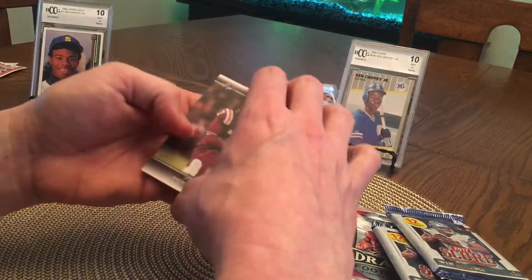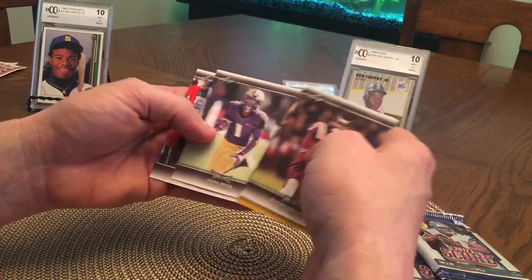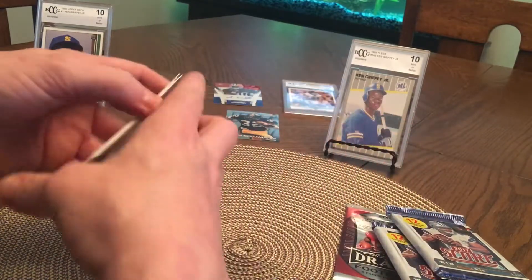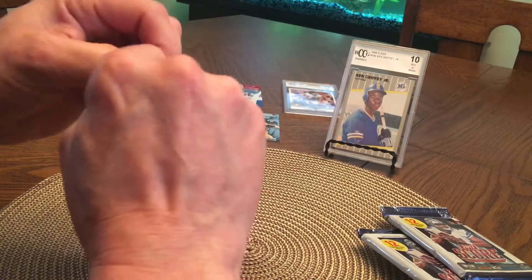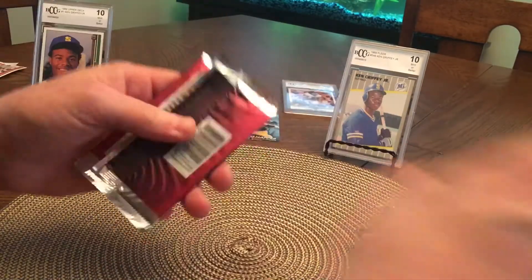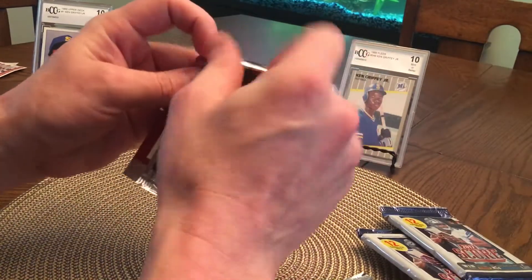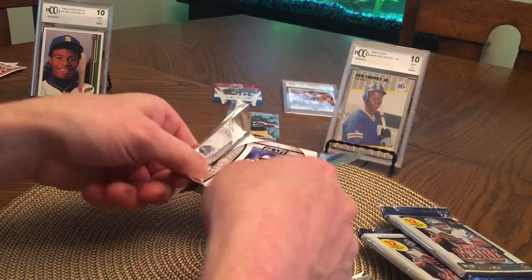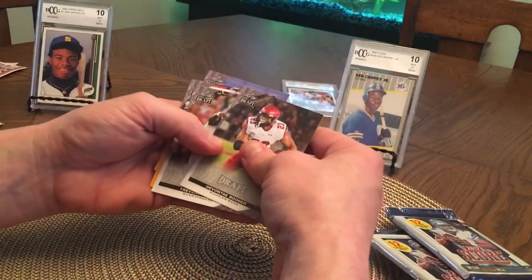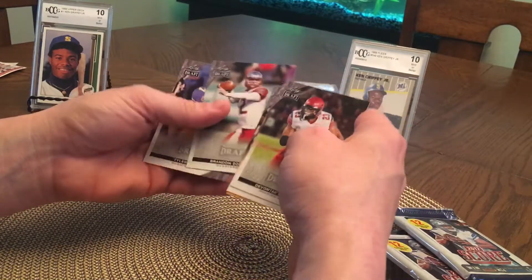Chad Kelly. Mike from Penn State — my buddy's a Penn State fan. I'm a Panthers fan. Cooper Rush, Josh Reynolds, John Ross, Kareem Hunt. Devontae Booker, Boykin, Tyler. All right, we got three packs left.